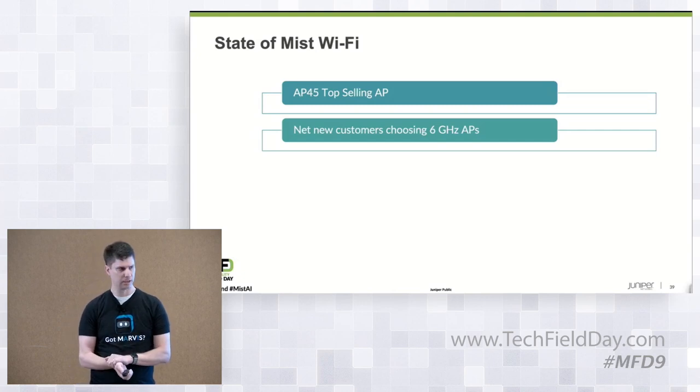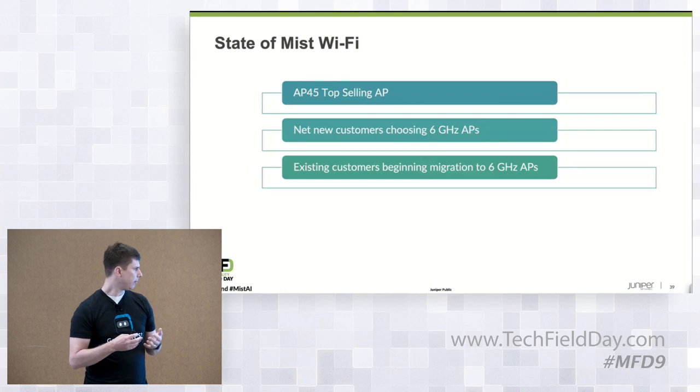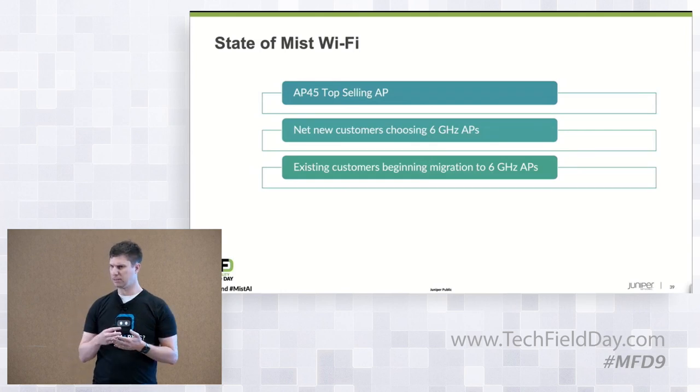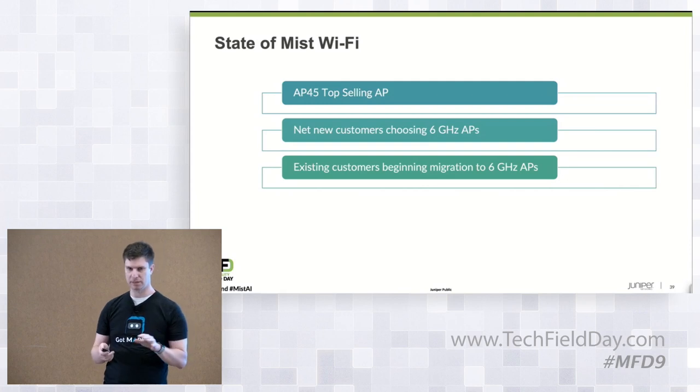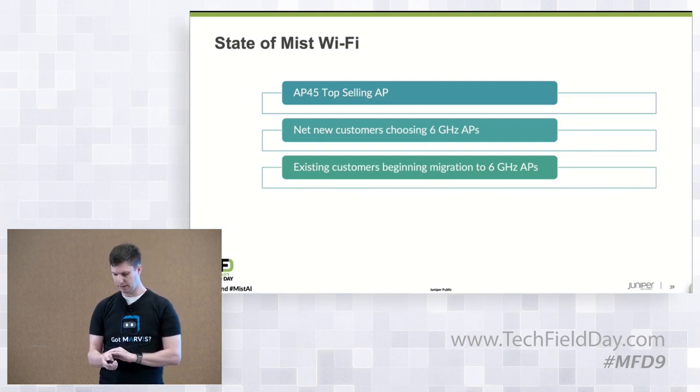Some customers choose to roll out a 6GHz-capable AP without enabling 6GHz. Existing customers are beginning their migration as refresh cycles come up, and opportunistically where they know they have capacity issues today and think 6GHz can help.